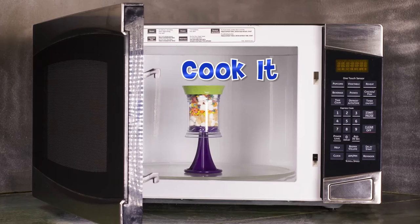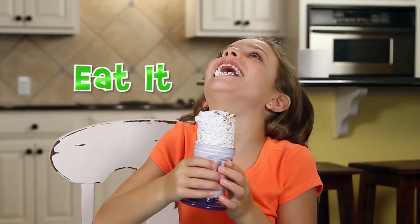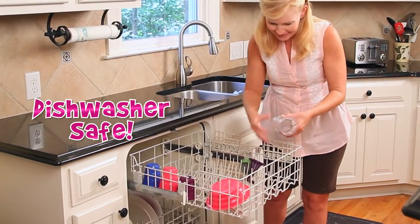The single-serving size means everybody gets to mix up the snack they love! Just stuff it, cook it, pop it, and eat it! And clean up's a breeze, because it's all dishwasher safe!